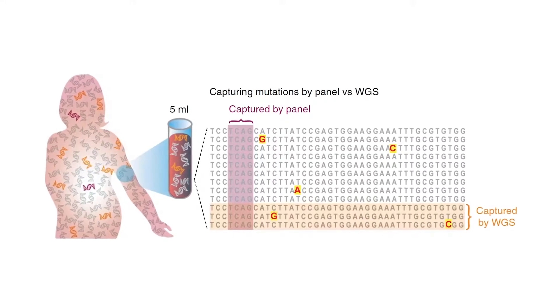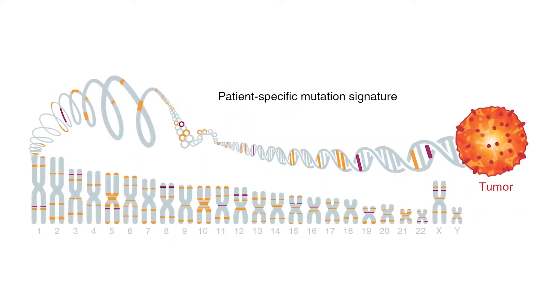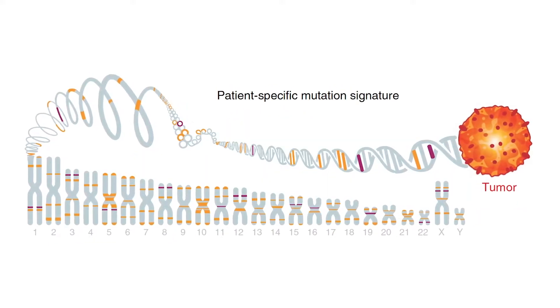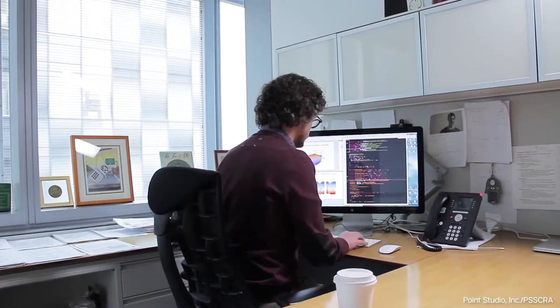Recently, it has been discovered that tumors shed small parts of their DNA into the peripheral blood. That circulating tumor DNA offers the possibility of monitoring tumors noninvasively through a simple blood draw.